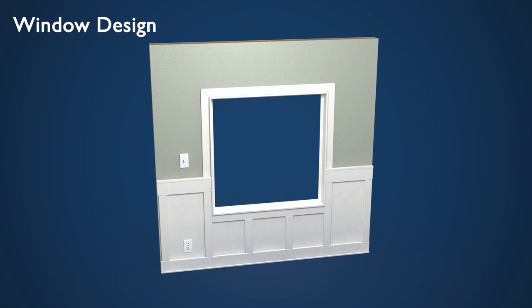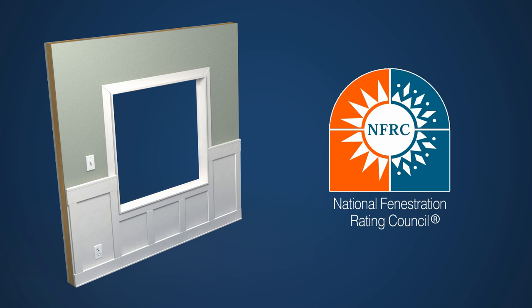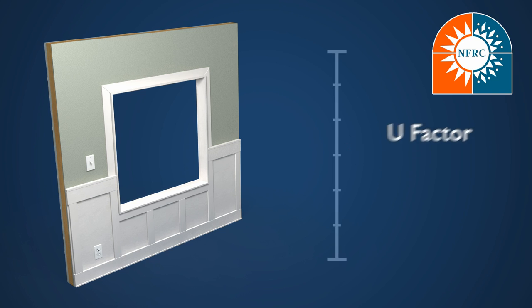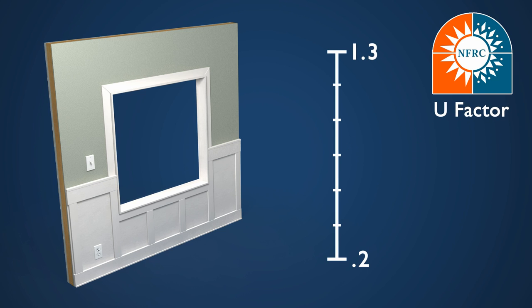Windows can also significantly contribute to heat loss. The National Fenestration Ratings Council has developed a rating system for home windows called the U-Factor. This scale measures heat loss through the window and ranges between 1.3 and 0.2 — the lower the number, the better. Here at Quail, our homes feature windows with a U-Factor of only 0.3 and below.